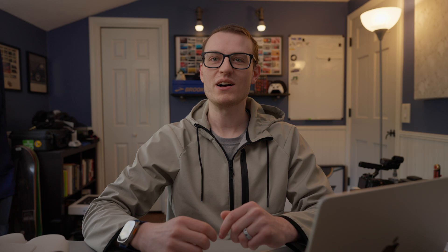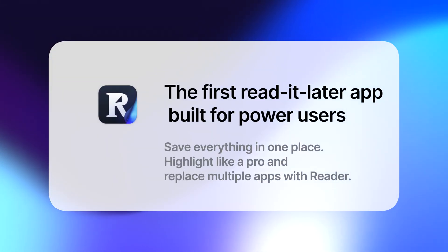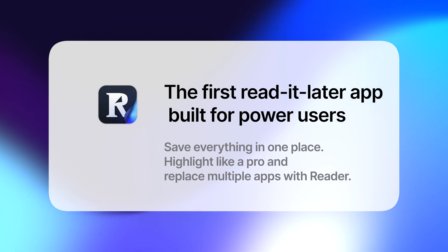The objective is simple and important: remember what you read and be able to find it. Readwise calls it the first Read It Later app built for power readers. They promise you'll be able to save everything in one place, highlight like a pro, and replace several apps with Reader. It can handle PDFs, websites, various texts, even YouTube videos. And one of my favorite features is newsletters.